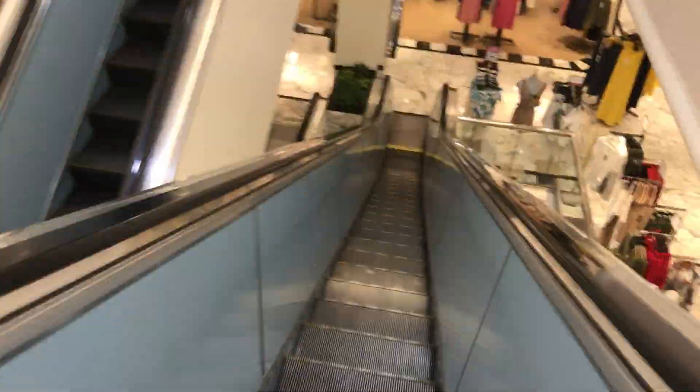Escalator down sign, and here's the store directory. Otis. Otis. Here's the store directory again. Escalator down. Another store directory. Otis.